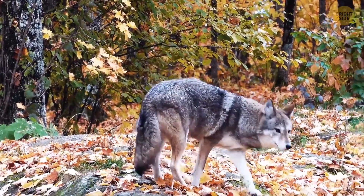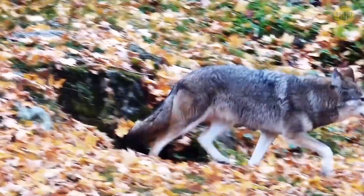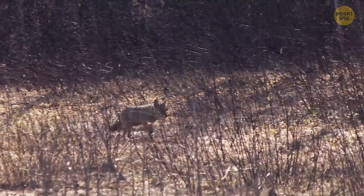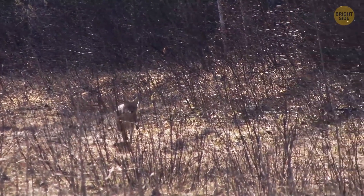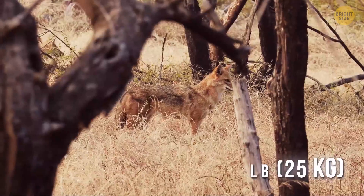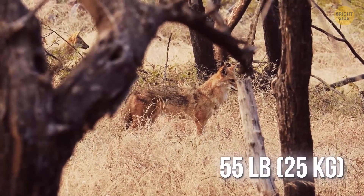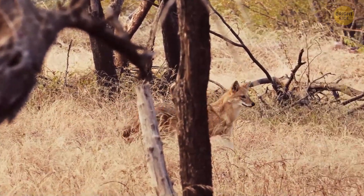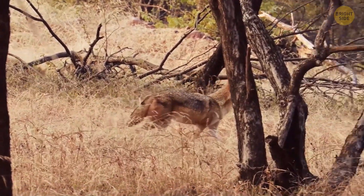These hybrids have emerged over the past century or so and they've picked up the characteristics of both their parents. When a coywolf is fully grown, it's somewhere in between the size of both parents. But it's also 55 pounds heavier than pure coyotes and has a bigger jaw, longer legs, smaller ears, and a bushier tail.